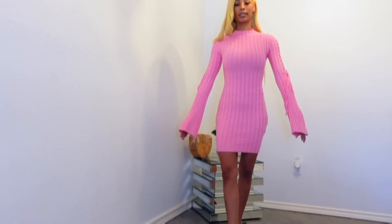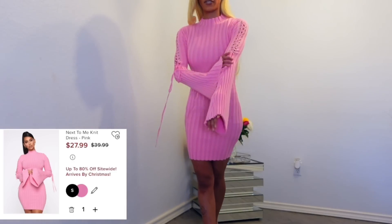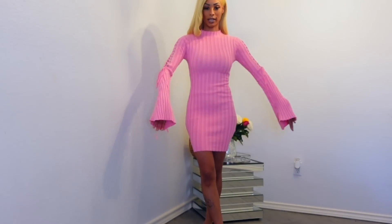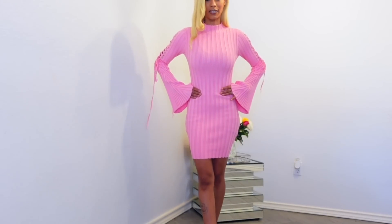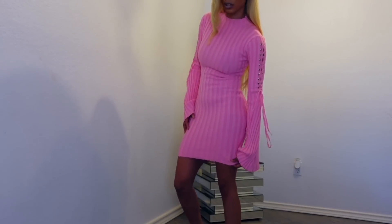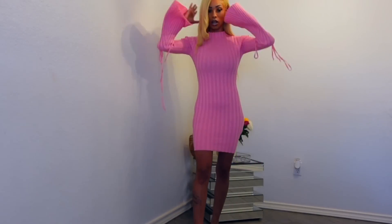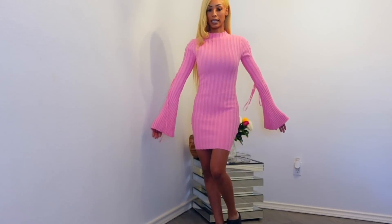This is dress number one. I love how it fits. It's like a sweater dress, and I like these oversized sleeves. Real cute, real classy. I like that it fits real tight. I love this type of material, and it is also really, really thick. So if you like this dress, the link is down below.